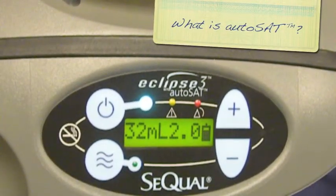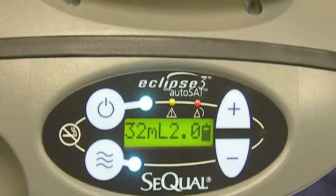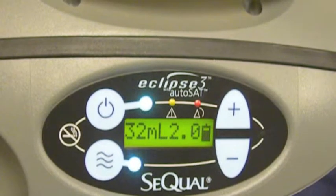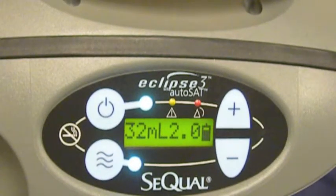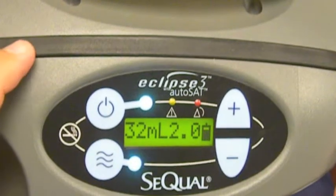AutoSAT technology is a key patient management component of the Eclipse III portable oxygen concentrator. As the patient's breath rate increases, the Eclipse will detect an increase in the respiratory rate and then servo adjusts the oxygen production of the unit.